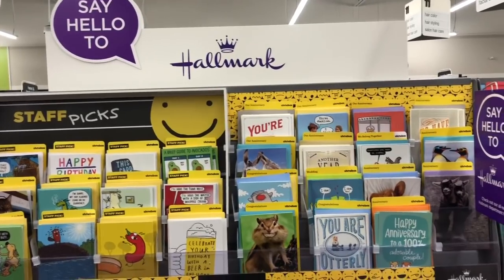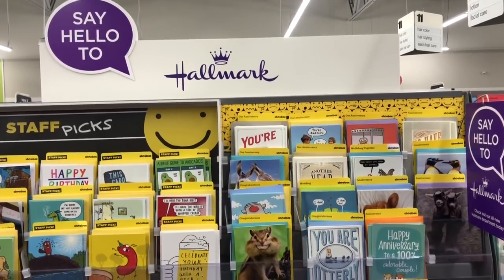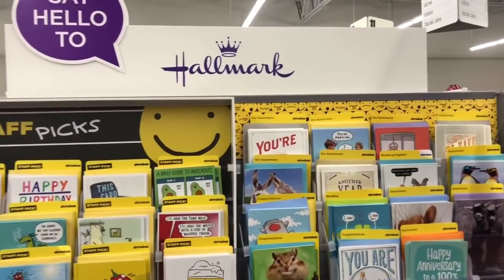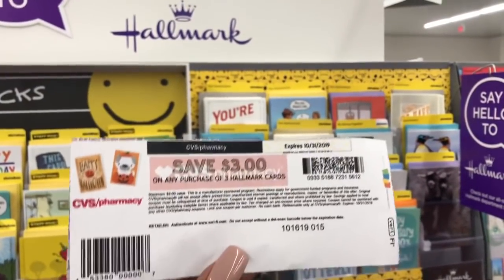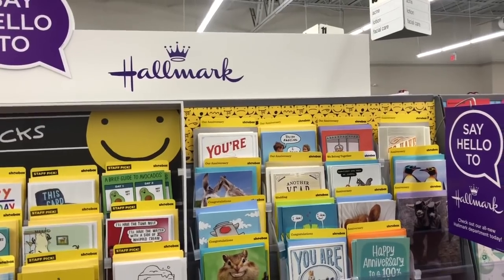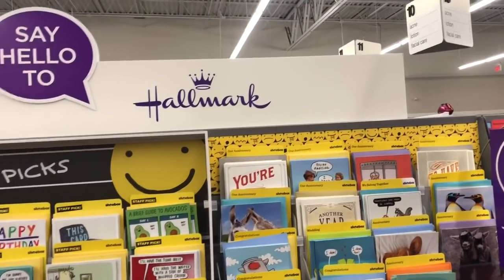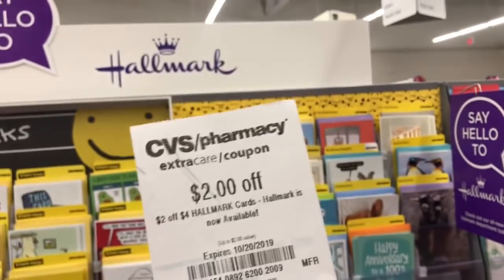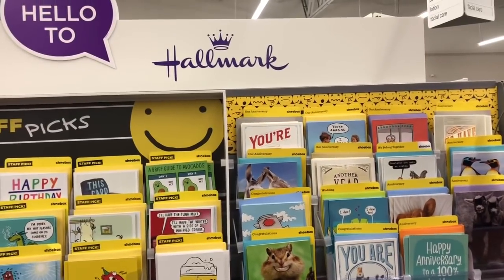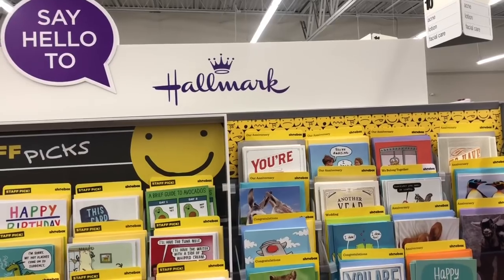Hallmark greeting cards are on a buy-three-get-a-three-dollar Extra Care Buck deal. Pick up three Hallmark value cards at a dollar ninety-nine each. Go to CVS.com under coupons — there's a three dollars off three Hallmark cards coupon available; the print link is in the Google Doc. You'd pay two ninety-seven but get three dollars back, making it completely free. If you have a CRT for two dollars off four Hallmark cards, stack it — you'd pay ninety-seven cents but get three dollars back, making it free plus a two dollar and three cent money maker.